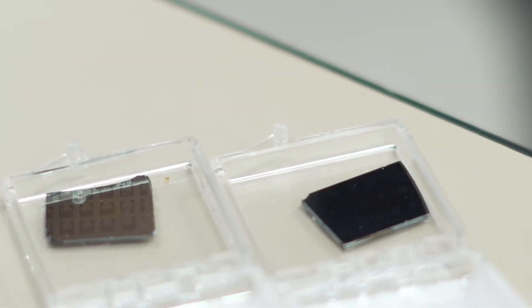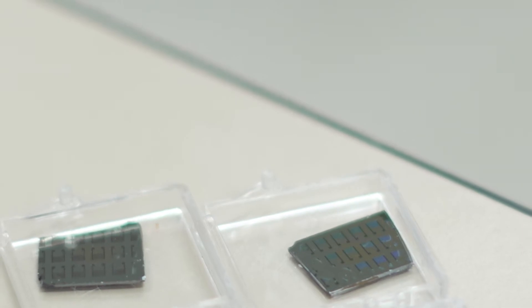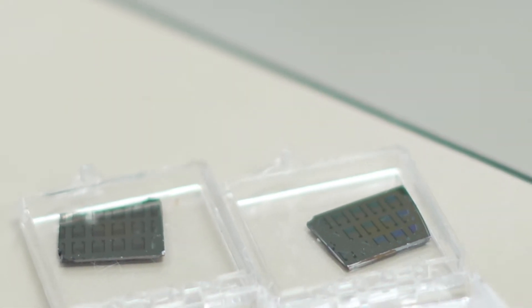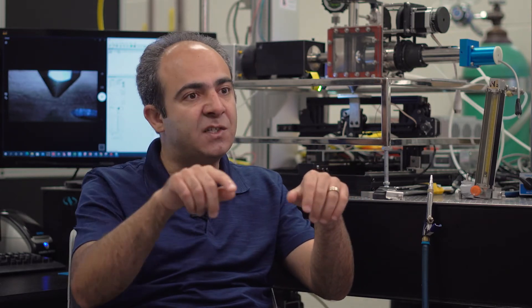We have developed a new technology that can make wafer-scale 2D material synthesis. Since these atomically thin 2D materials are all surface, if anything comes to their surface and you make an electronic device — which is called a field effect transistor — anything that comes in contact with them causes the electrical signal to change.